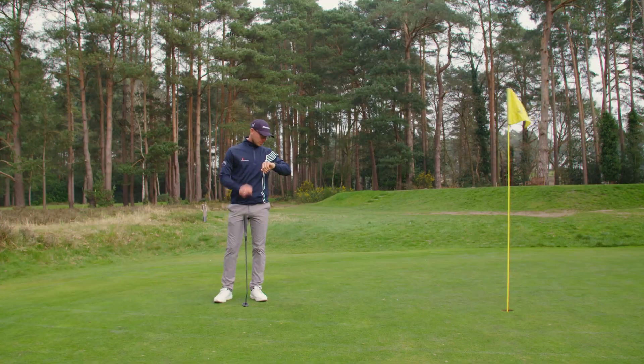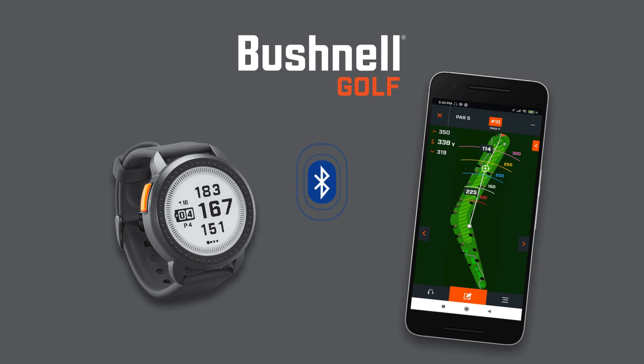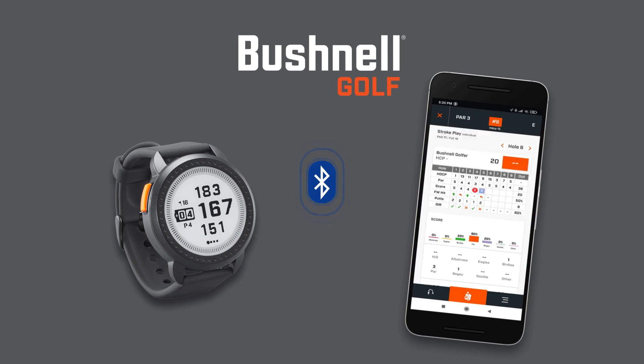Just tap the scores value on the main screen and swipe to change the number of strokes taken. At the end of your round, you can upload your final scores to the Bushnell mobile app. So there we have it — three great devices from Bushnell Golf, the market leaders in golf range finders, all designed to add an edge to your game.